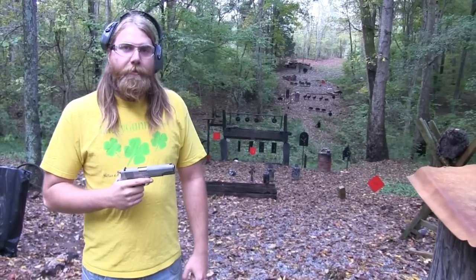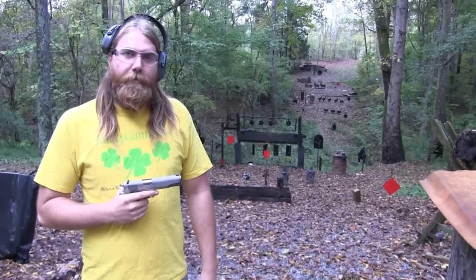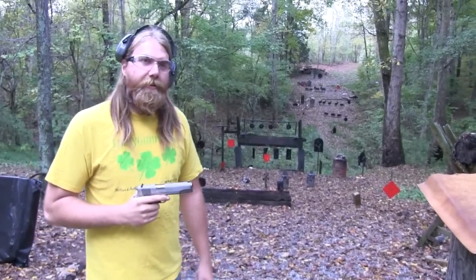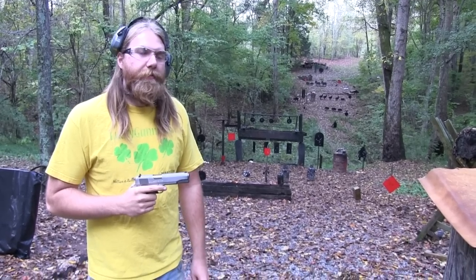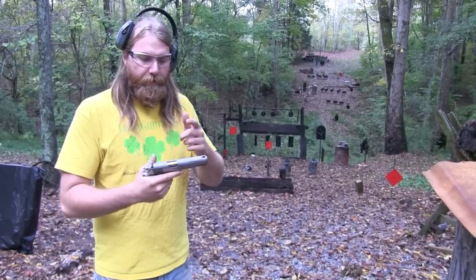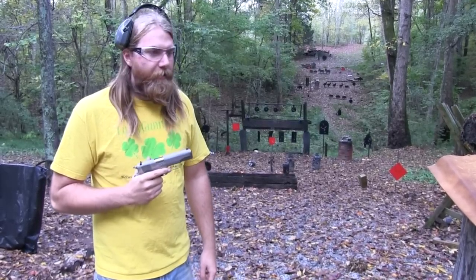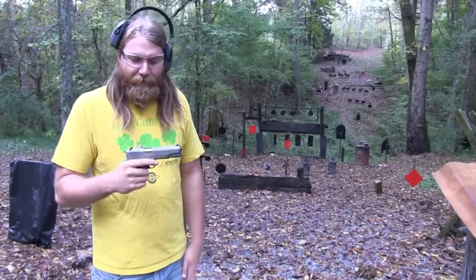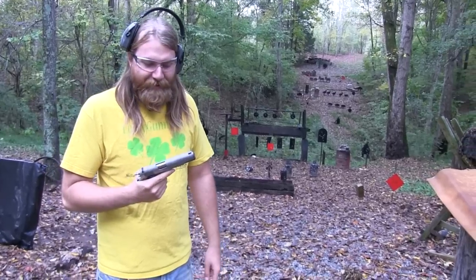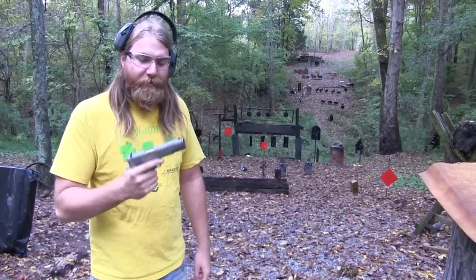I had watched Terminator 2 probably for the 20th time. As you guys know, there's a lot of 1911 action in that movie. I think he has a few different ones, but I think he has a two-tone — either a stainless slide and a blued frame or vice versa. But it kind of got me excited about a 1911. I thought, I need to get one of those, why don't I have one? So I ended up getting this one. I got the hots for it from Terminator 2.